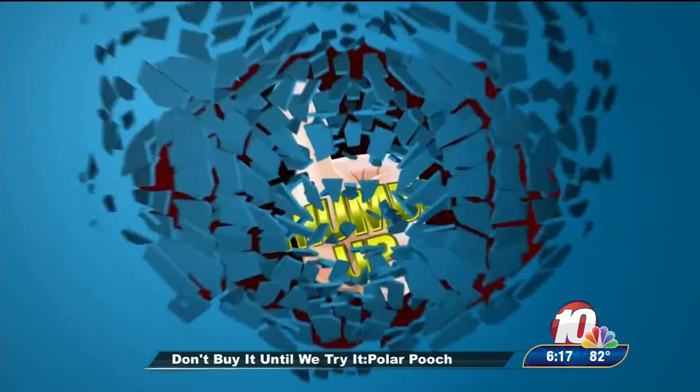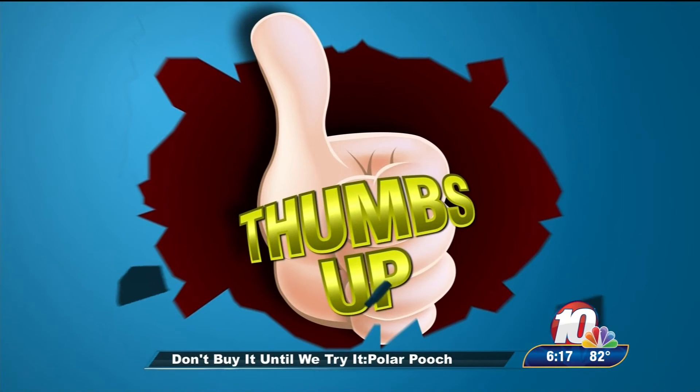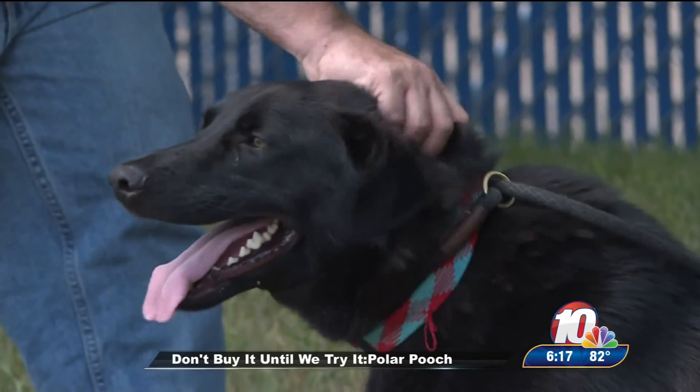The numbers don't lie. I'd say thumbs up. That would mean the difference between blistered paws or heat stroke, or a nice, calm, cool dog. As long as they're not out for too long, that would be a very useful product. And I think Gannon would agree.